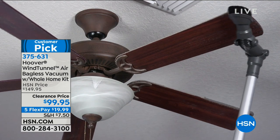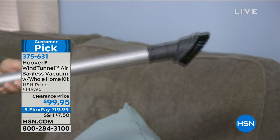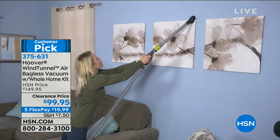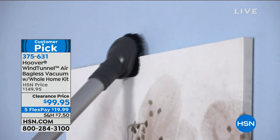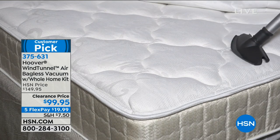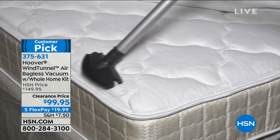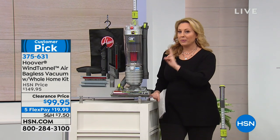We have the Hoover Wind Tunnel Air Bagless Vacuum and Home Kit — a whole home accessory kit included. With 311 reviews on hsn.com, it's a huge customer pick. It's the number one selling vacuum here at HSN and the number one selling vacuum for Hoover.